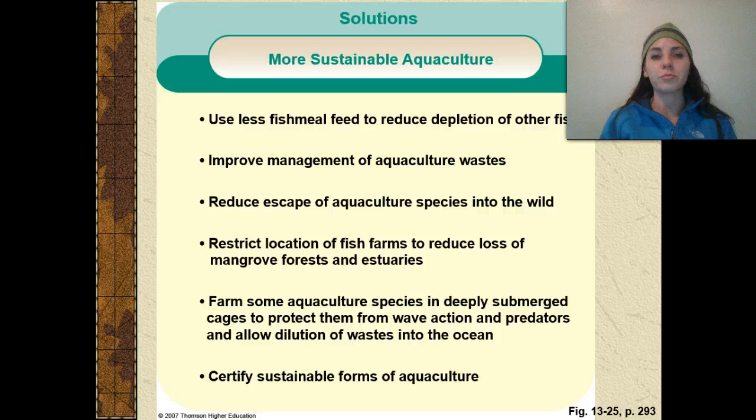More sustainable approaches to aquaculture include: using less fish meal to reduce depletion of other fish; improving management of aquaculture wastes; reducing the escape of aquaculture species into the wild; restricting the location of fish farms to reduce loss of mangrove forests and estuaries; farming aquaculture species in deeply submerged cages to protect them from wave action and predators while allowing wastes to dilute naturally into the ocean; and certifying sustainable forms of aquaculture.